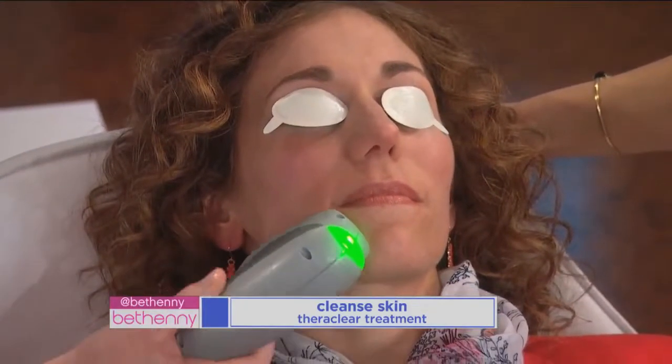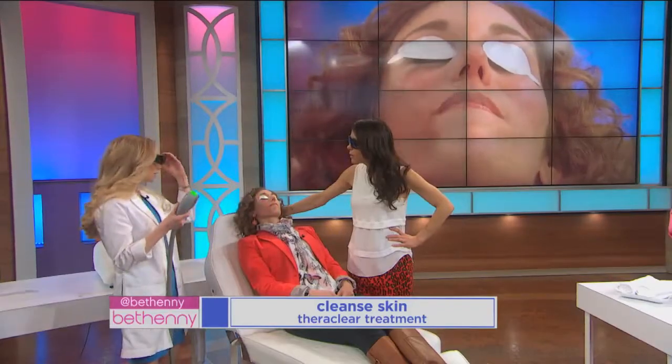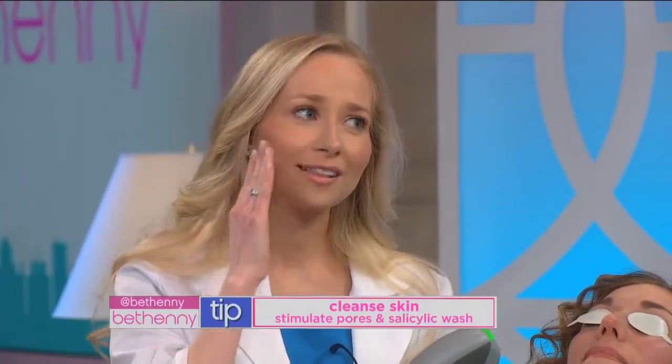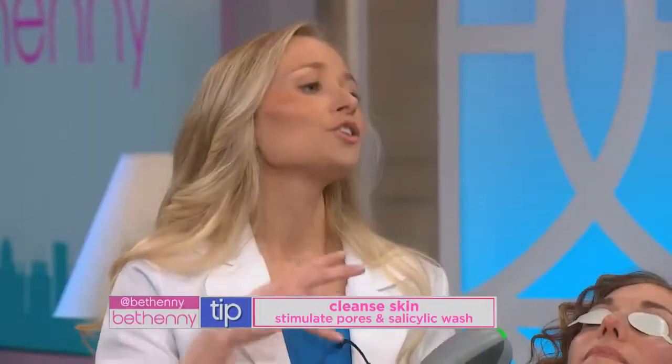That obviously doesn't fit with everyone's budget, so what are some alternatives you can do at home? At home, you can do something as simple as cleansing the skin with some warm water, just splashing the skin to prime it, and then reach for a cleanser that has salicylic acid. Just use your fingertips to gently massage that cleanser into the skin, then splash it away — you're really helping the pores to breathe and giving yourself that healthy glow everyone's looking for in the spring.